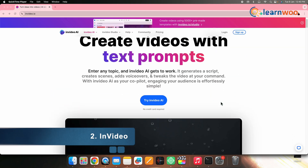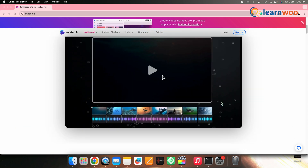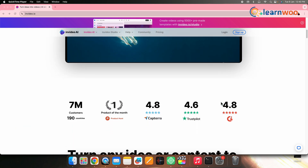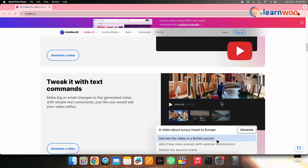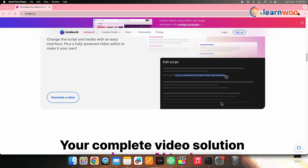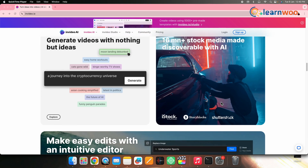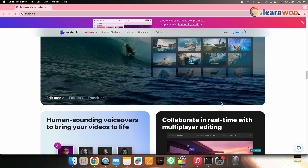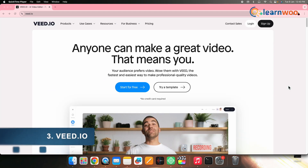2. InVideo. For travel content creators looking to make their mark on YouTube, InVideo is a standout AI-powered video generator. It simplifies the creation process with professionally designed and animated templates, allowing users to transform text into quality videos within minutes. Whether it's memes, promos, presentations, or more, InVideo provides a user-friendly solution for diverse video types.